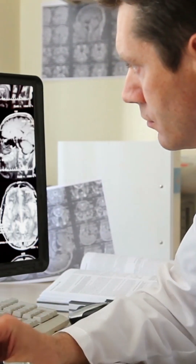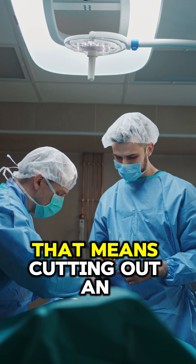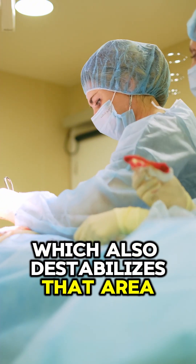Diagnostic testing can be done — that's a CT angiogram. You can get surgical treatment, but it's pretty invasive. That means cutting out an important ligament that stabilizes the head on the neck, or shaving the front of C1, which also destabilizes that area.